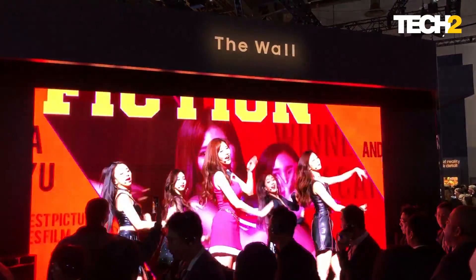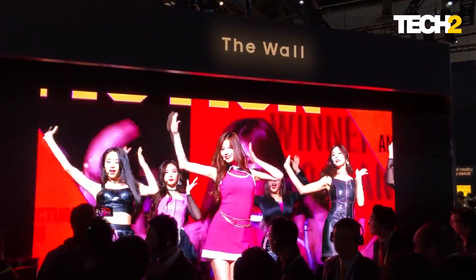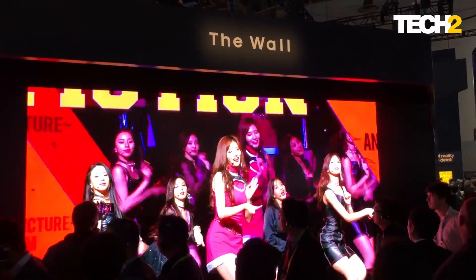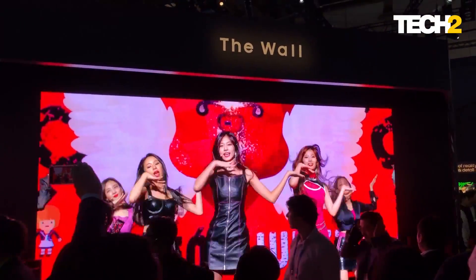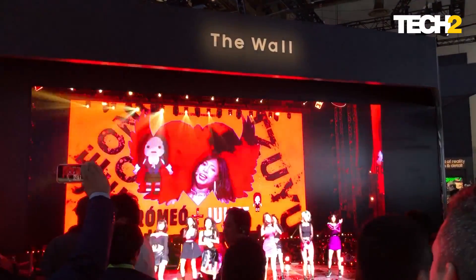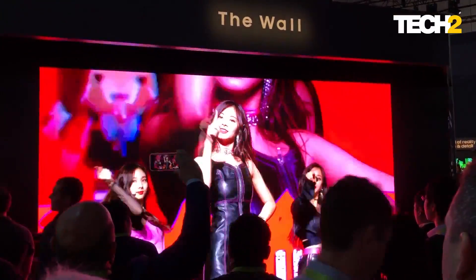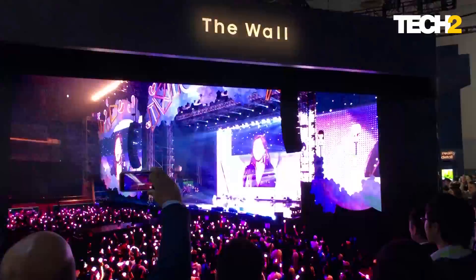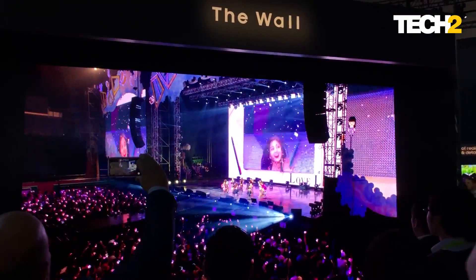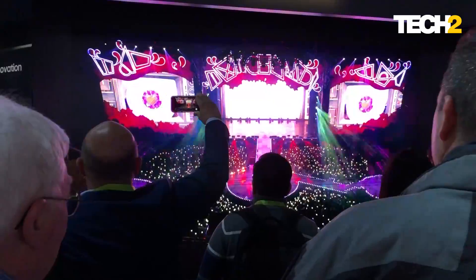What you are seeing in front of you is a 219-inch display which is made up of multiple 6 by 6 inch micro LED modules. You cannot differentiate between the different modules because Samsung is using a technology called Black Steel technology, which basically hides any sort of separation between the modules, resulting in a very seamless display. These are the people standing in front of the display, giving you a sense of the scale — it's huge.